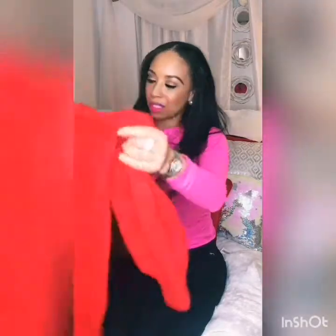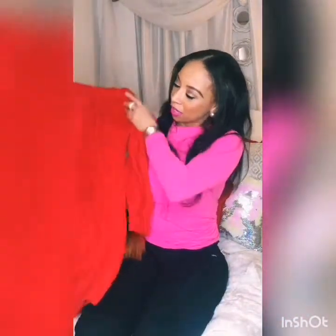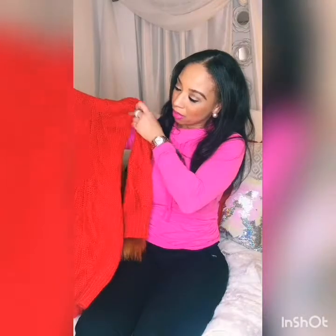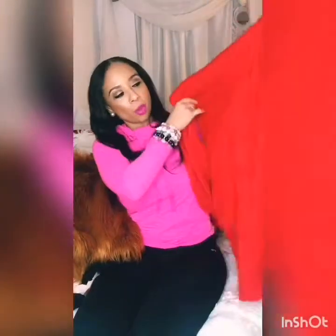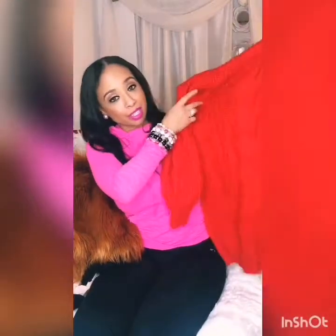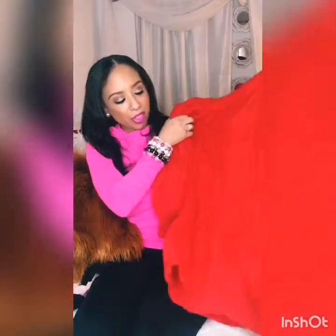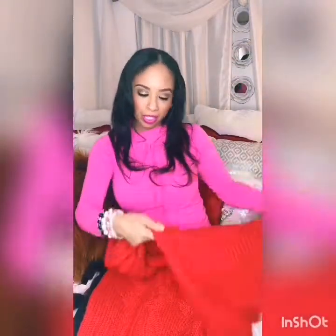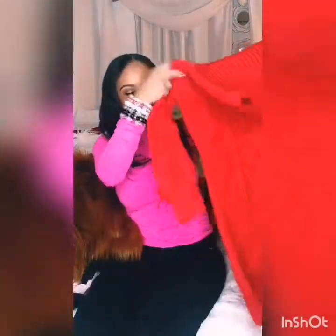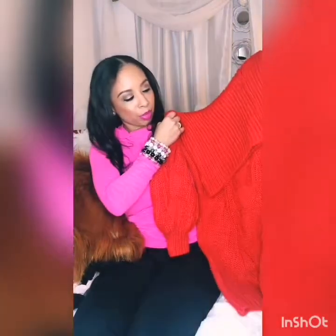Next is this tomato red holiday sweater, which is so pretty. You can't believe it either — this only came to about $10 at Charlotte Rouge. I'll do a little fashion show for you guys. I wore this with a black faux fur jacket, along with a pair of black pants and nice little dangly earrings. And it was perfect.